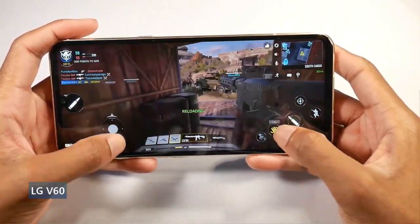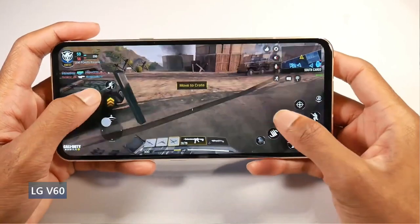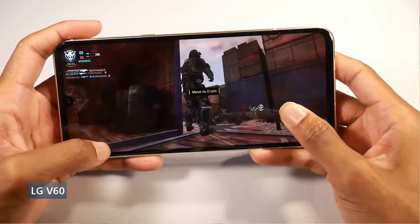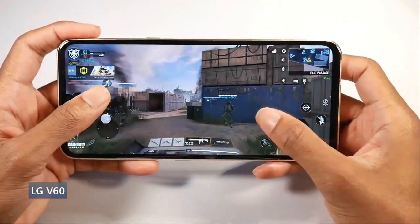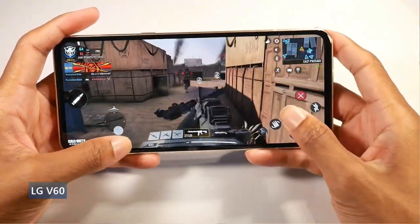Running the Snapdragon 865 and Adreno 650, with microSD support, 128 gigs of internal storage, and 8 gigs of RAM on board. We also have NFC and an under-display fingerprint scanner.